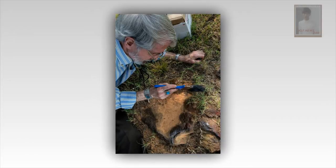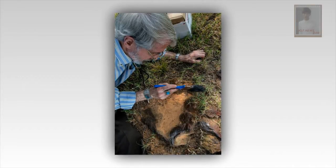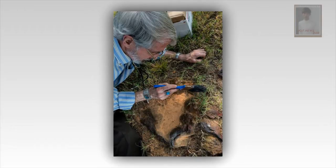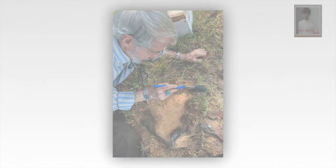Dr. Lockley and his colleagues described the findings in an article published Wednesday in the journal Scientific Reports. The slab offers unique insights into the behavior of dinosaurs and early mammals.